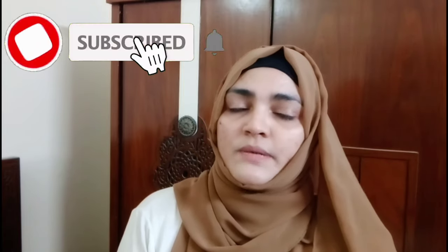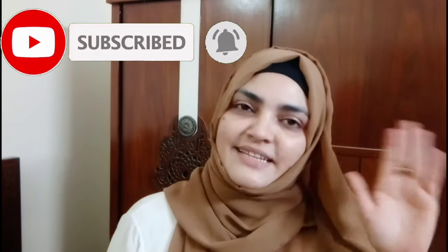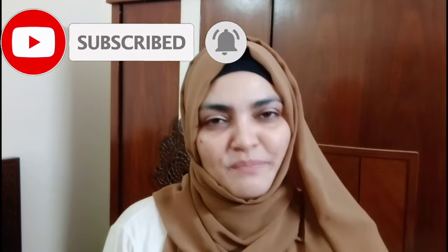I have reviewed this product. If you liked this video, please comment and let me know how you liked it. If you haven't subscribed yet, please subscribe and press the bell icon on my channel. See you in the next video — Allah Hafiz, I love it.